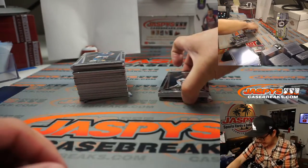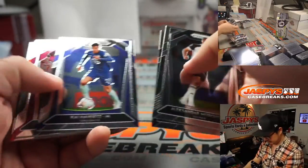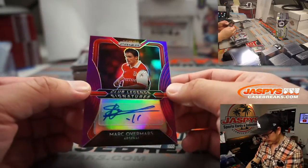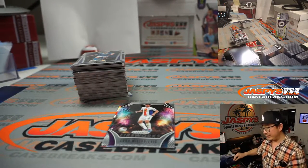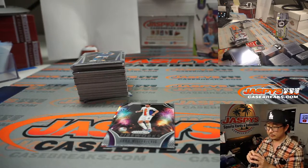Sanchez is for Tottenham, of course. The autograph is Mark Overmars, 48 out of 99 — club legend signatures. Yeah, I remember him. Derek G with Arsenal.